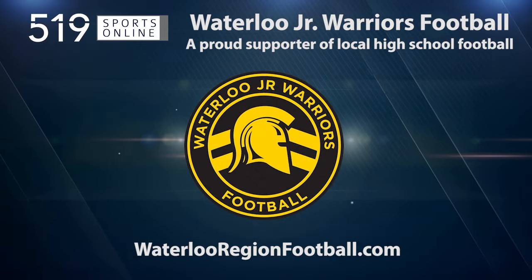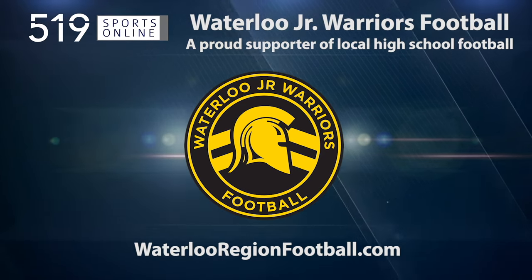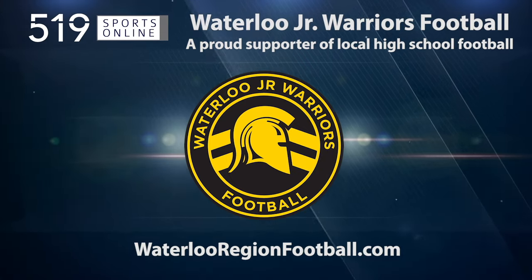Back to the highlights in a minute. First, a reminder: this video is presented by the Waterloo Junior Warriors, a proud supporter of local high school football. Sign up for the Junior Warriors Winter Combine — more details at juniorwarriors.ca.